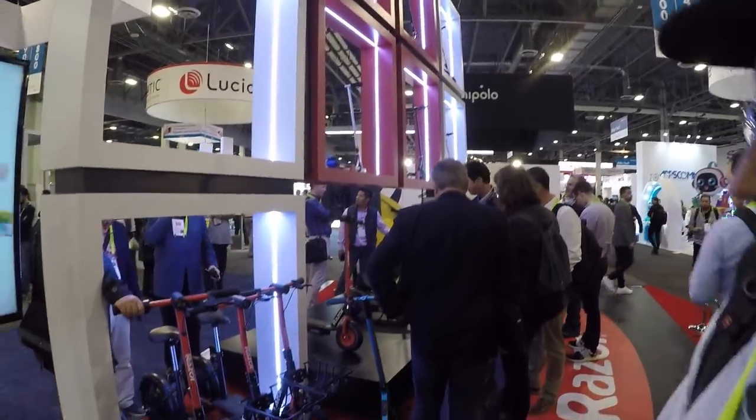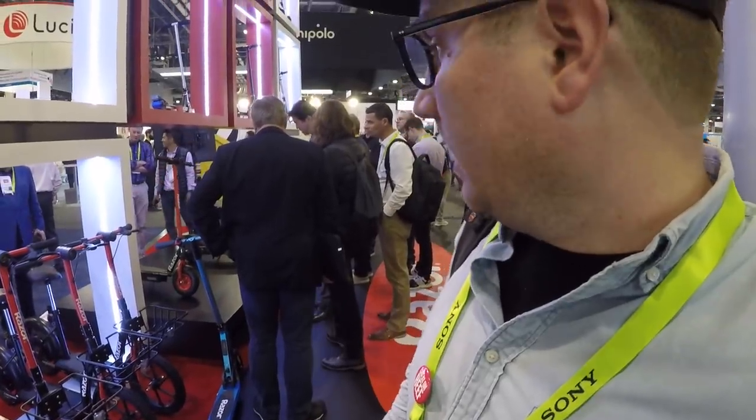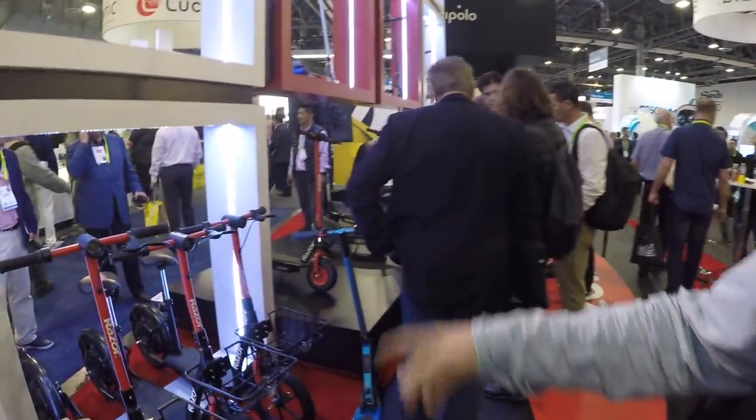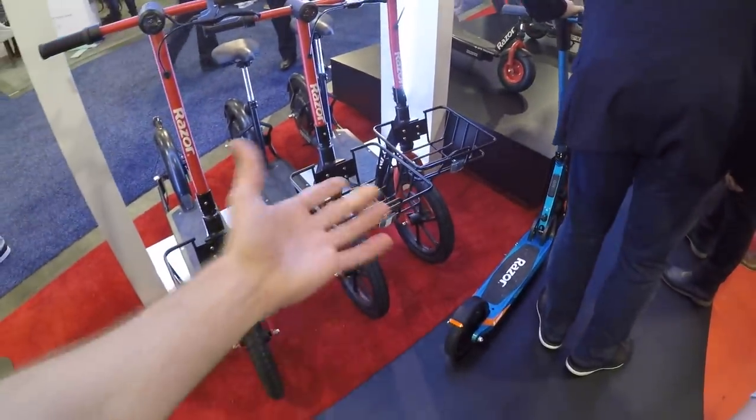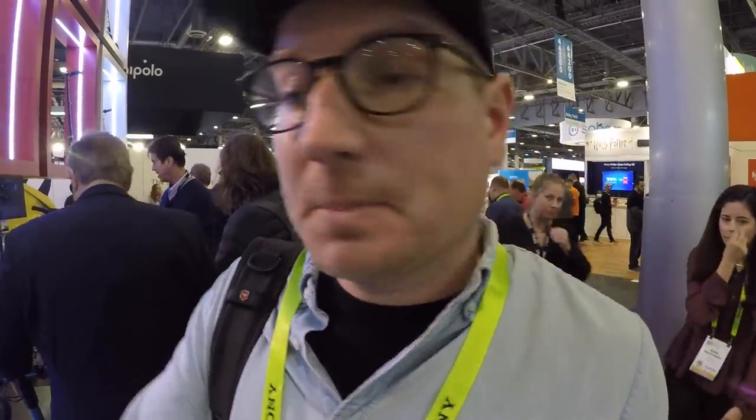We found the Razor booth. They've had kick scooters for a long time, but now they have electric scooters — these look like the ride-share kind in San Diego, San Antonio, and Long Beach. The big wheels and pneumatic tires are more comfortable but you risk flat tires. The maintenance economy for scooter share is interesting — you can apply online to maintain scooters and take them home at night to charge them.